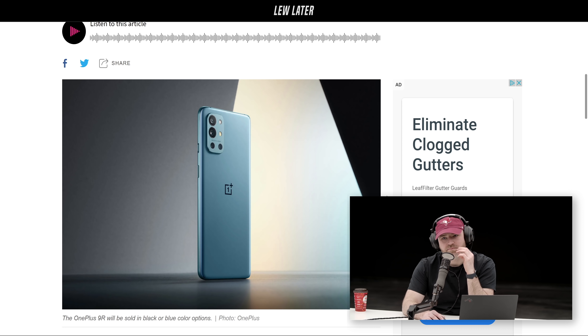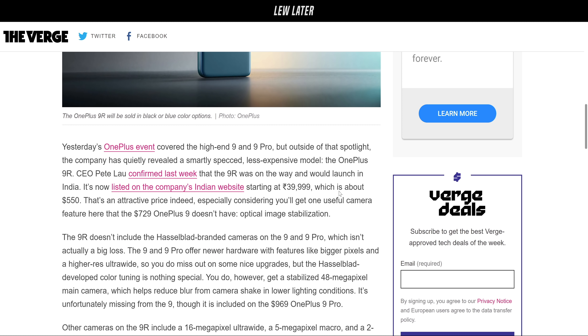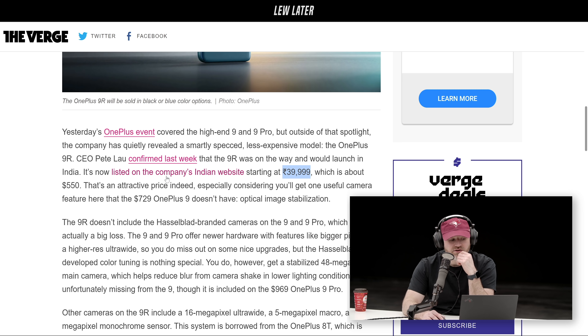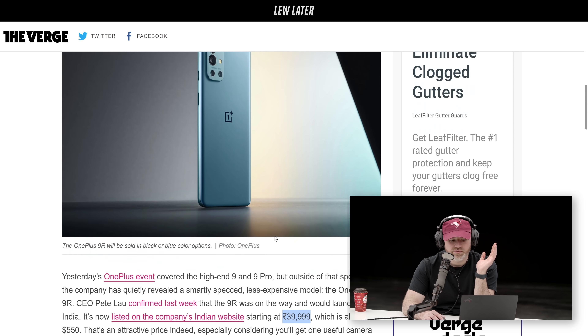The lower cost OnePlus 9R is official and it sounds surprisingly strong. Budget-friendly with a couple of trade-offs. It goes on sale in India specifically on April 16th. The price is 39,999 rupees — about 550 bucks USD equivalent — so that's a pretty substantial difference.